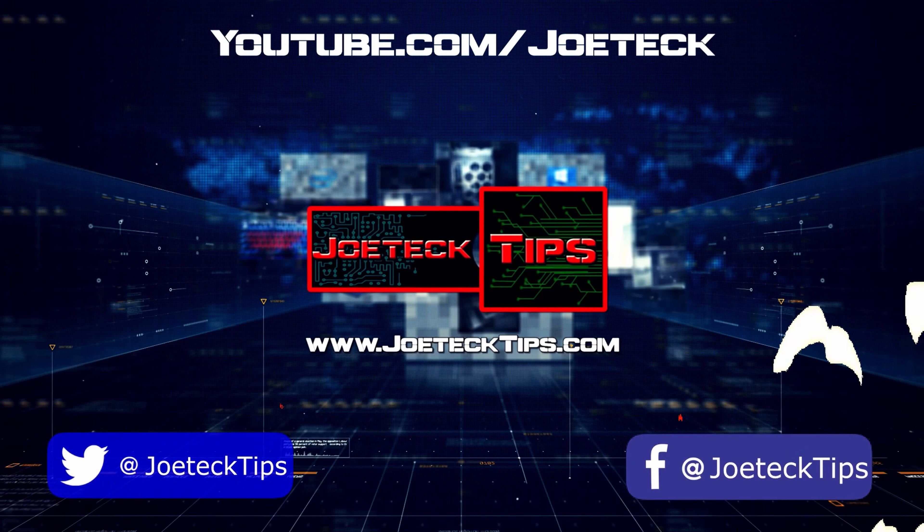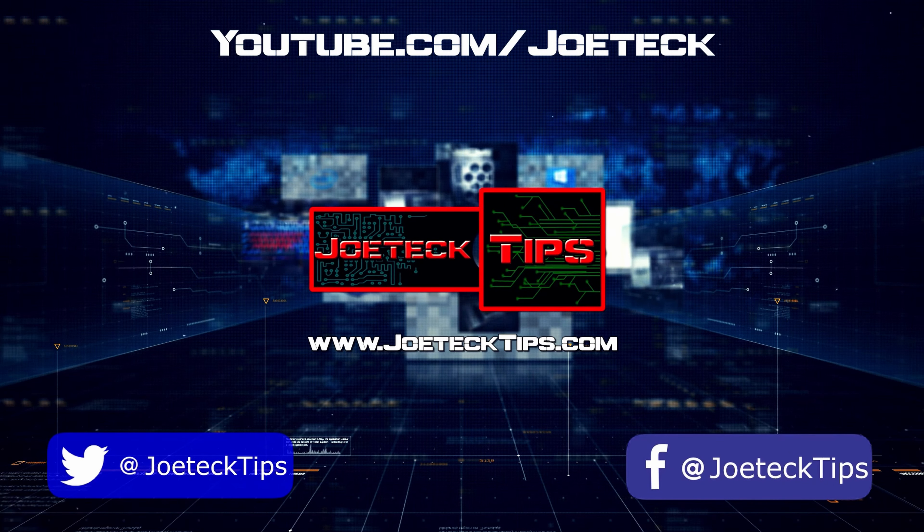Joe Tech Tips, he's the man with the plan, guiding us through the digital land.